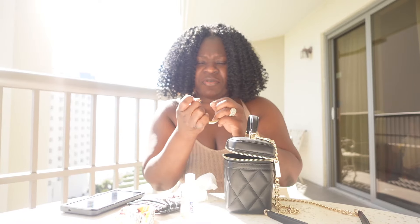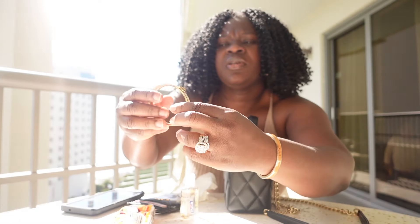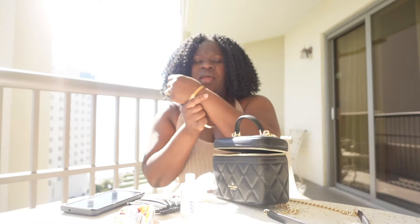I have this Coach bangle that I don't always wear. I almost always wear this color — this is the white one. I'm wearing it right now, so the other one is in the bag. I wear this one a lot.